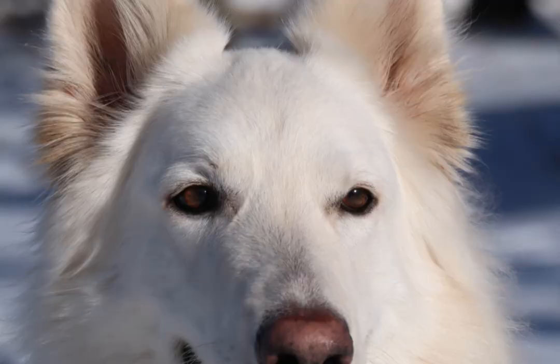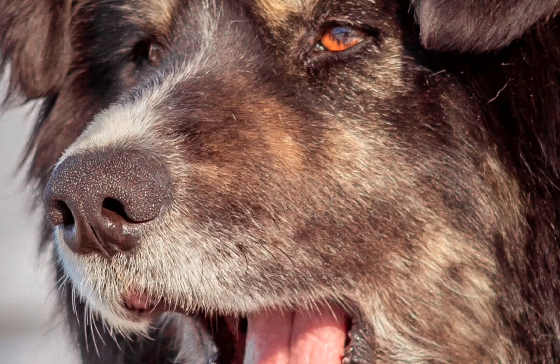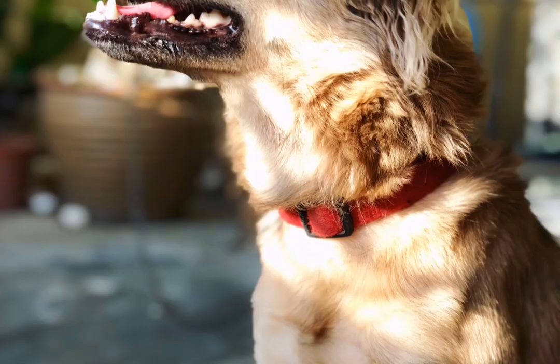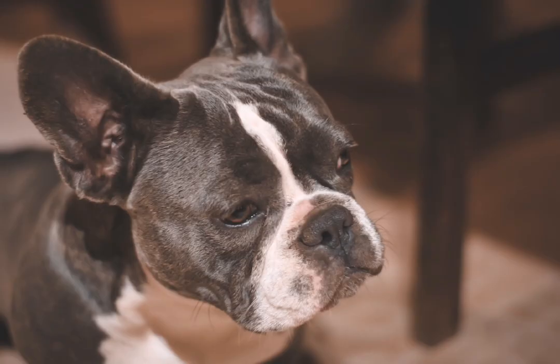Other breeds also have unique features. The Afghan Hound was bred to chase game over long distances in rocky terrain. Its structure permits great flexibility through the hip joints and lower back, enabling the dog to turn quickly in a small area.